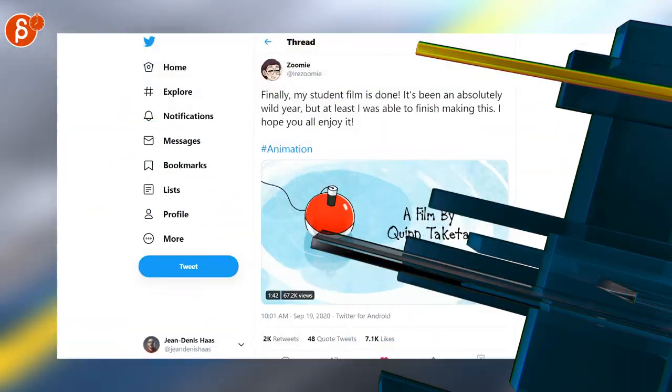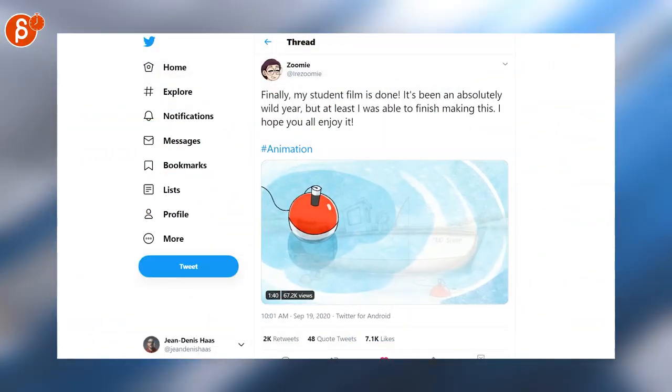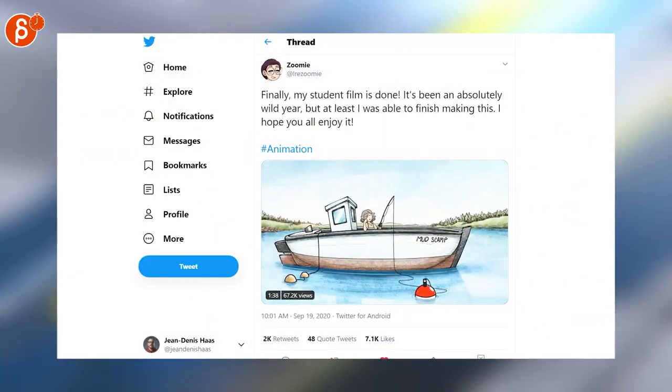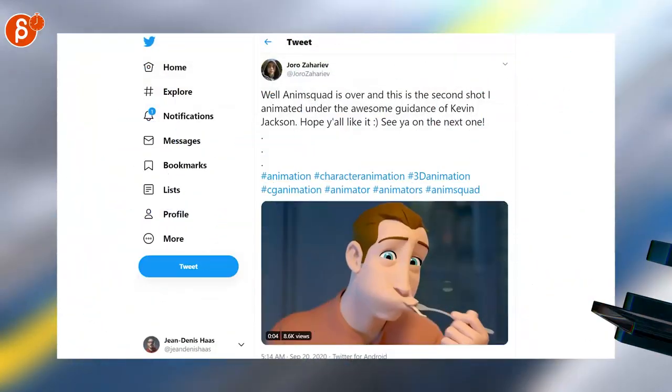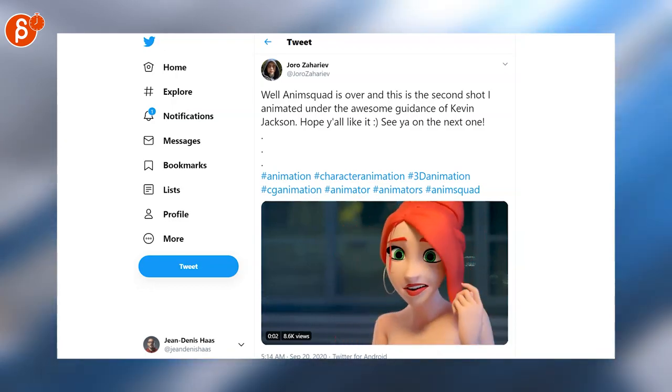Quinn has made a fantastic short — it cracked me up from beginning to end. I don't want to spoil it, so go and check it out, it's absolutely fantastic. Really cool clip here with really exaggerated facial expressions — very neat, go check out the whole clip.